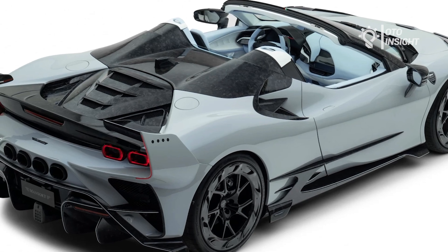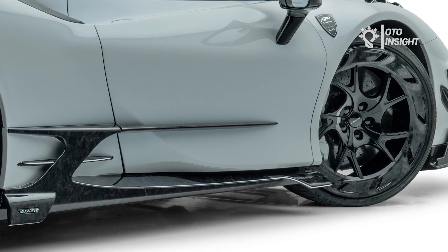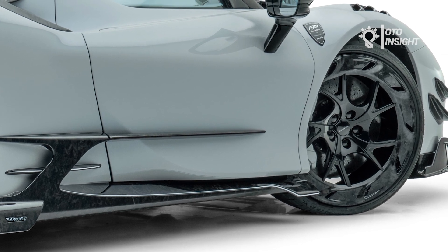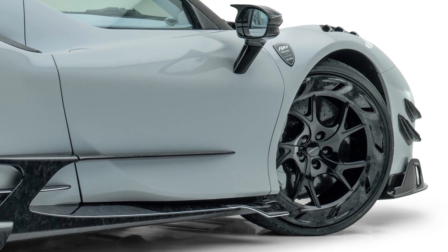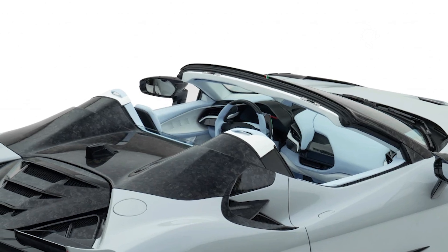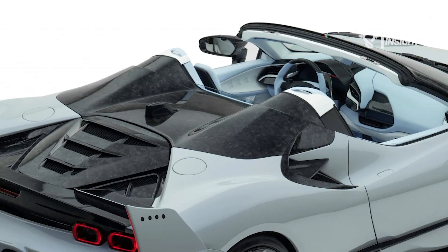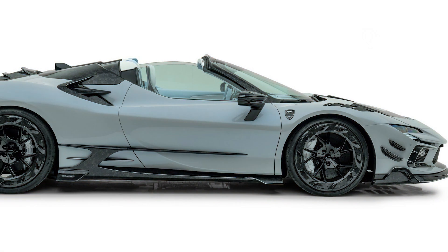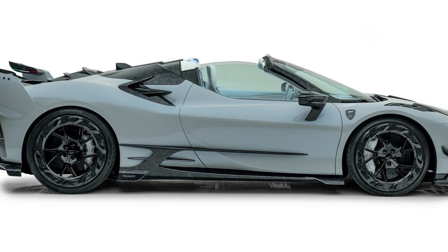Mansory slammed it out of the park with his Ferrari SF90 Spyder tuning pack, called the F9XX Tempesta Celeste — probably the most extreme aero package for the SF90 Spyder. The German tuner completely changed the supercar's exterior using a mixture of painted and exposed forged carbon fiber parts. The body is also lighter, with the front and rear bumpers, fenders, side skirts, roof, and engine cover all replaced.